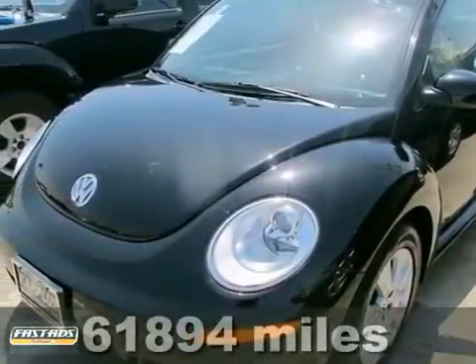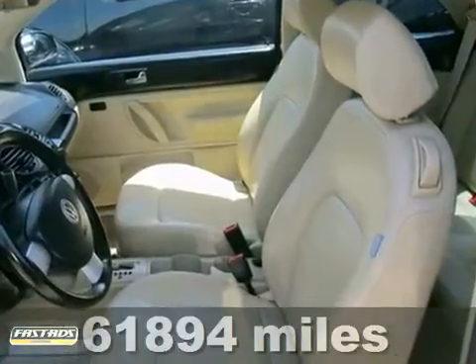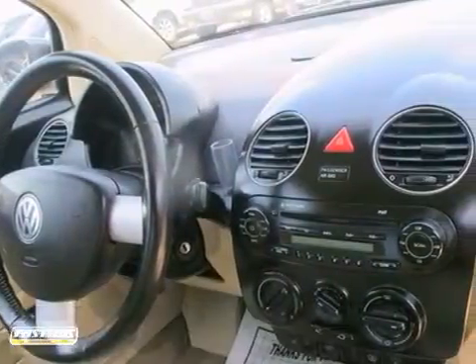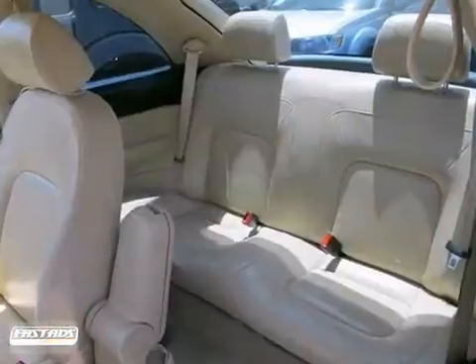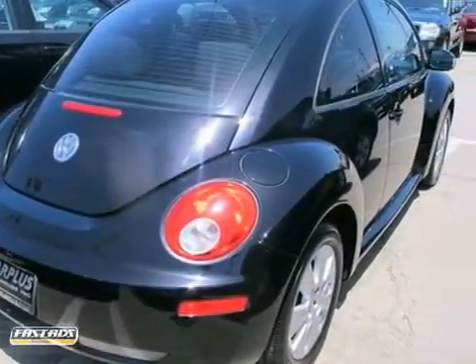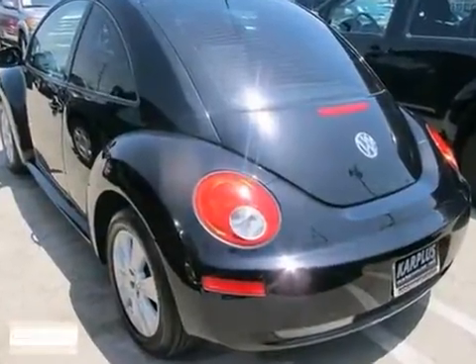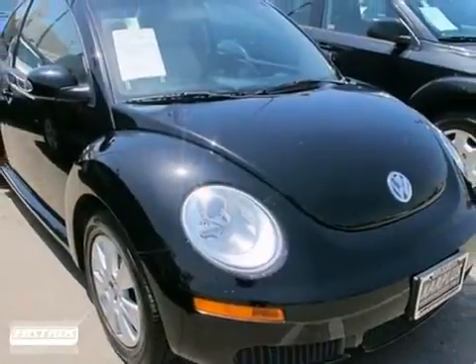The pinnacle of German engineering is here with this 2009 Volkswagen Beetle. It remains at the top of its class with wonderful features like daytime running lights, an automatic transmission, and privacy glass. You'll also get the convenience of a CD player and more. This unbeatable Beetle won't last long at this price. Come experience it for yourself today.